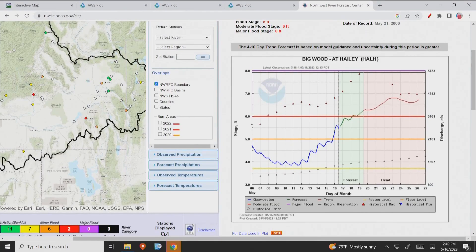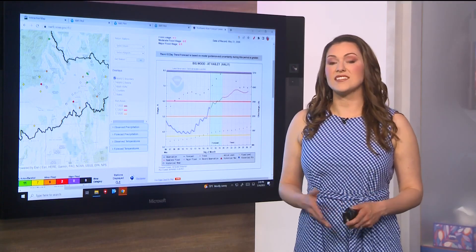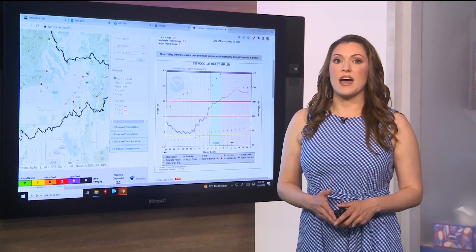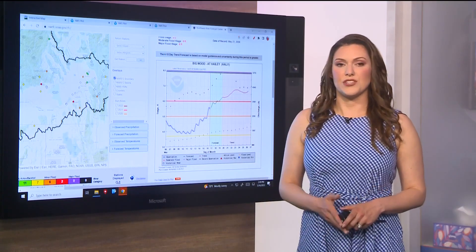By Friday, temperatures will be warming even more, and river levels are expected to be above the moderate flood stage. To sum everything up: snowpack is well above average for this time of year, and rivers continue to run high, fast, and very cold. We could still see some flooding in the weeks ahead, but that possibility will dwindle with the snowpack.